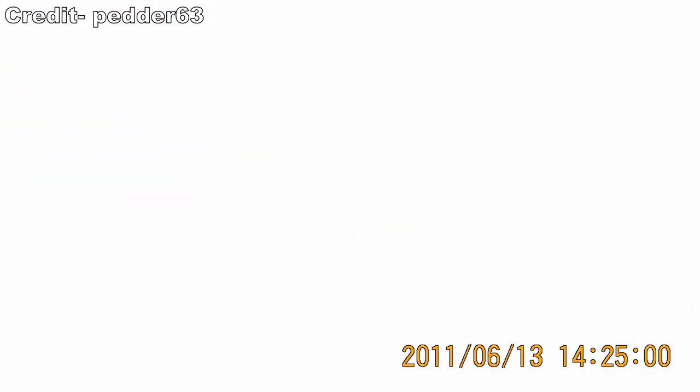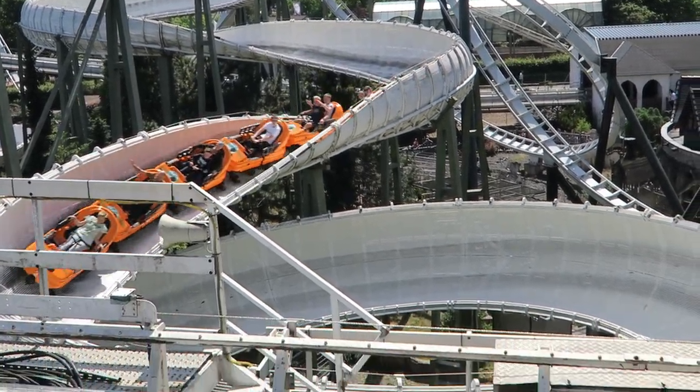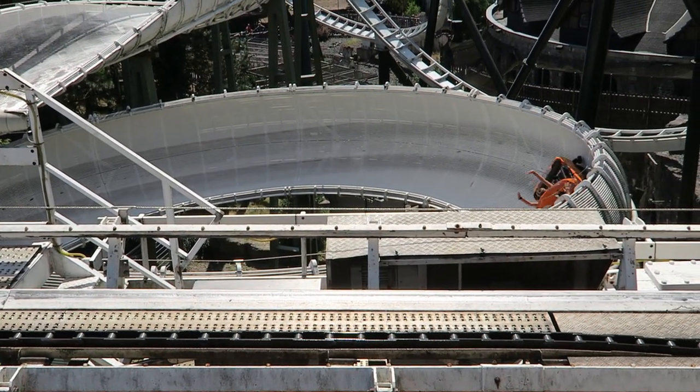You get another decent dose of positive Gs here and the sense of speed is unreal. Bob Bon only has a max speed of 33 mph or 53 km/h, but it feels way faster at this point — especially because the speed is constantly building and you're in a darkened environment.